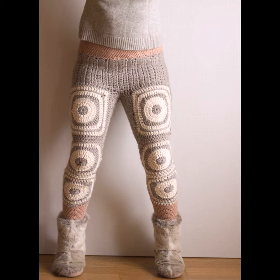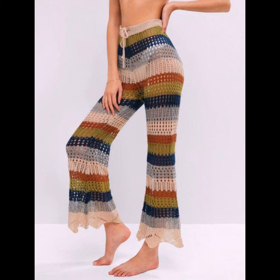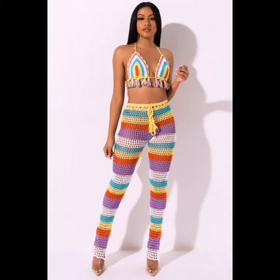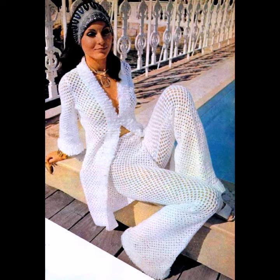You can wear these crochet knitting trousers at your parties, functions, casual days, and working days, in both summer and winter seasons. You can feel very comfortable in both seasons.